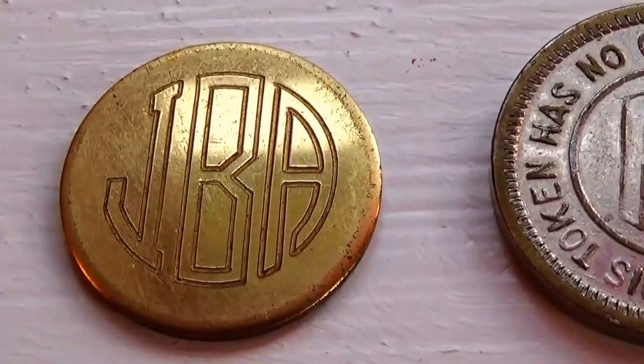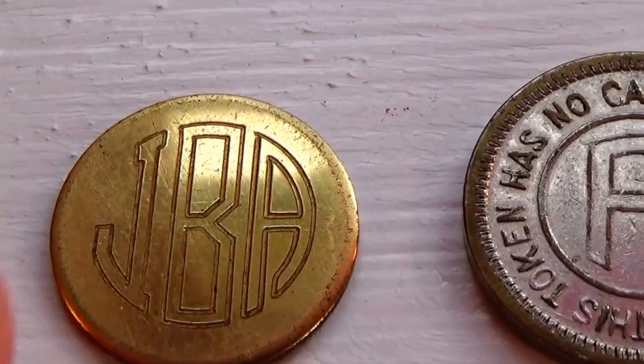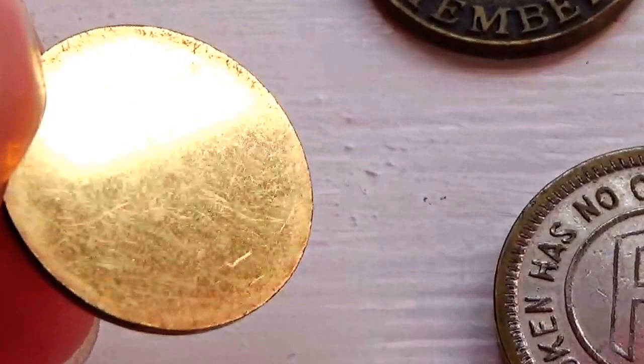Now we have this one here. I have no idea what it's about — JVA is all it says. The other side has absolutely nothing. Nice little coin, definitely different.